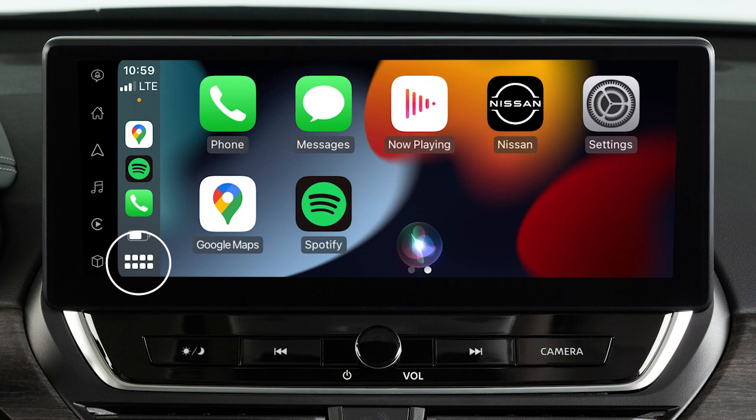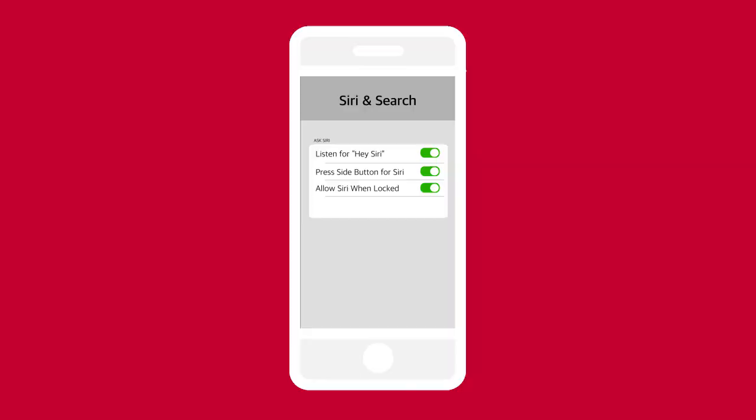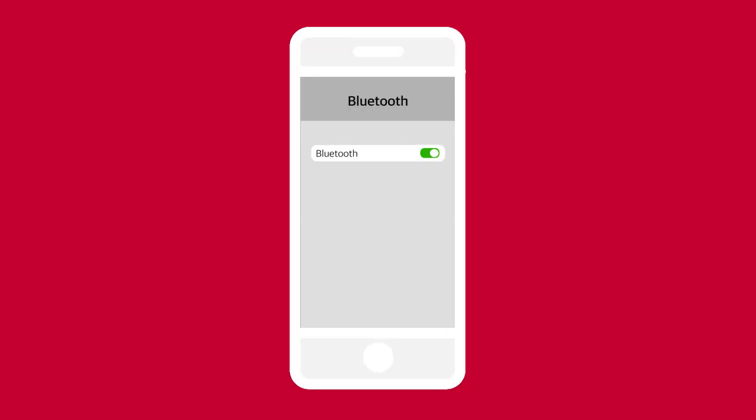If Apple CarPlay does not automatically connect, check your device to make sure Siri is enabled, Bluetooth is enabled, and Apple CarPlay is enabled.